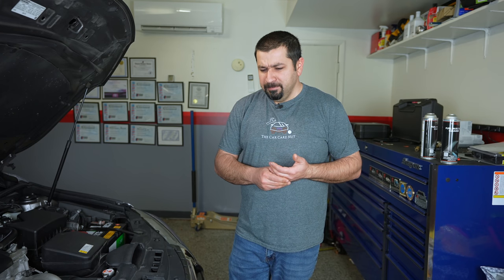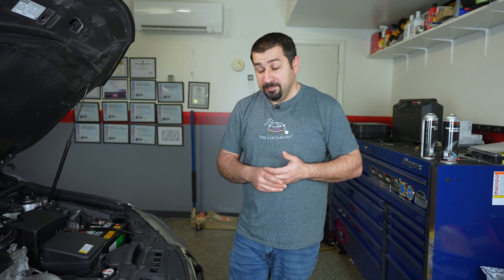The problem with induction service comes down to the interval. Some dealerships will tell you every 25,000 miles, every 50,000 miles — honestly it usually comes down to what they need to pay their bills. When the dealership is slower, all of a sudden every car needs an induction service. After watching this video you will actually have an idea of when it is needed and when it's not.